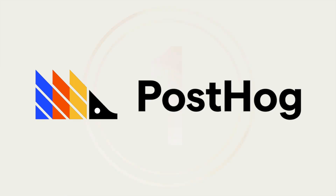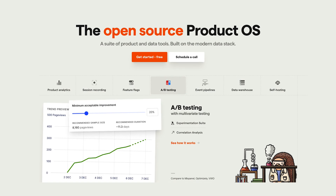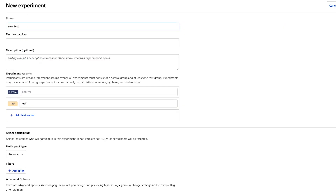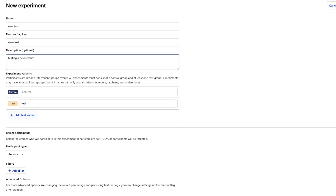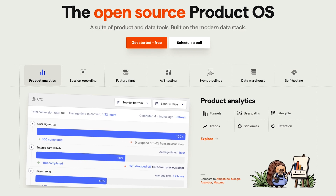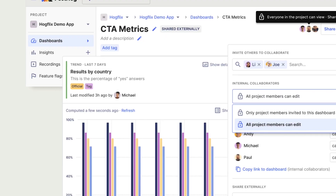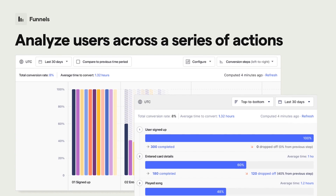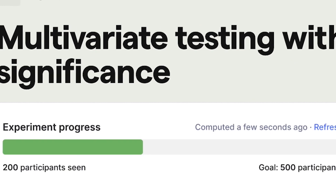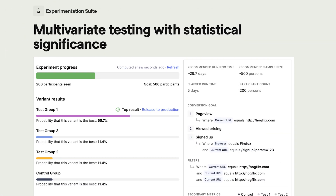The first is PostDog. PostDog is an all-in-one suite of product and data tools. It includes A-B testing and multivariate experiments with custom targeting, such as geography, device type, source, cohort, and limitless other user properties. It provides analytics with both automatic and customizable tracking. Experiments are tied to these analytics, providing goals for success, secondary goals, and estimates for statistical significance.